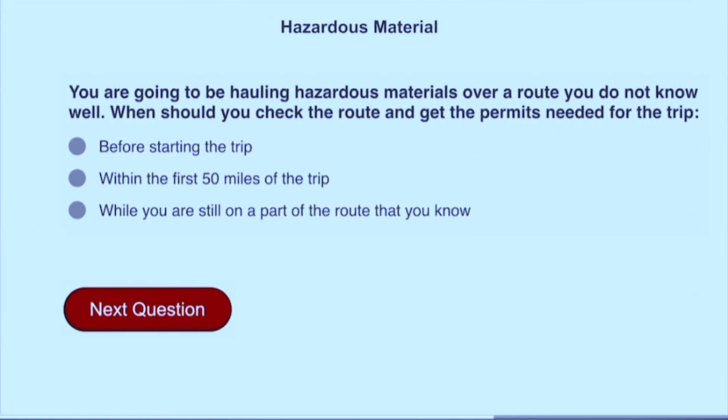You're going to be hauling hazardous materials over a route you do not know well. When should you check the route and get the permits needed for the trip? Before starting the trip.